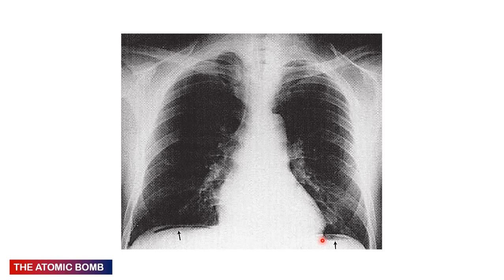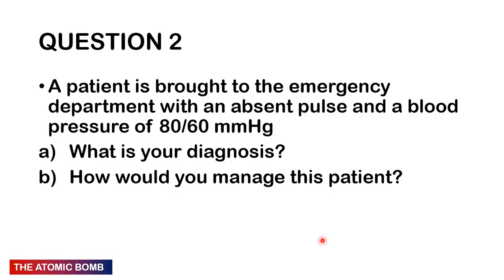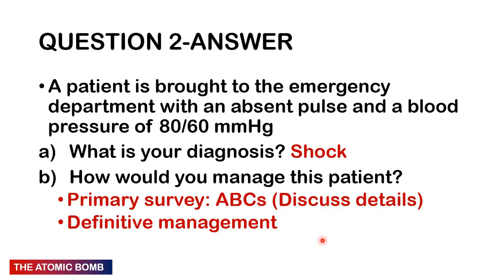Question 2: A patient is brought to the emergency department with an absent pulse and blood pressure of 80/60. What is your diagnosis and how would you manage? This patient is in shock — we don't have enough information to distinguish hypovolaemic from haemorrhagic shock, but the systolic BP is less than 90 and the diastolic is at the benchmark of 60. Do a primary survey first: check the airway, suction any secretions, check the patient is breathing, check oxygen saturation.